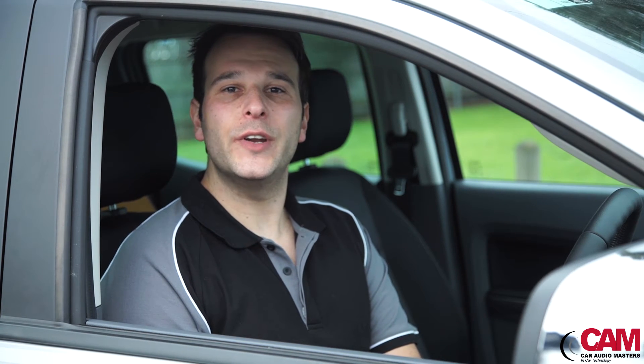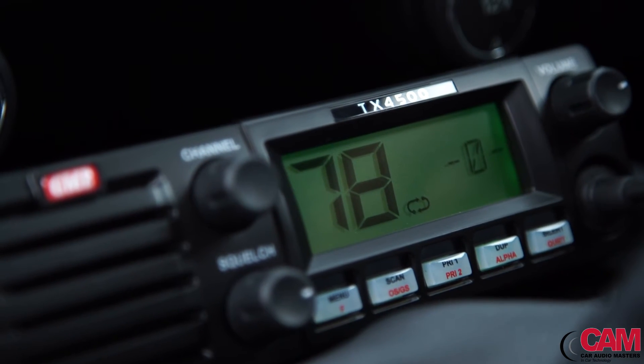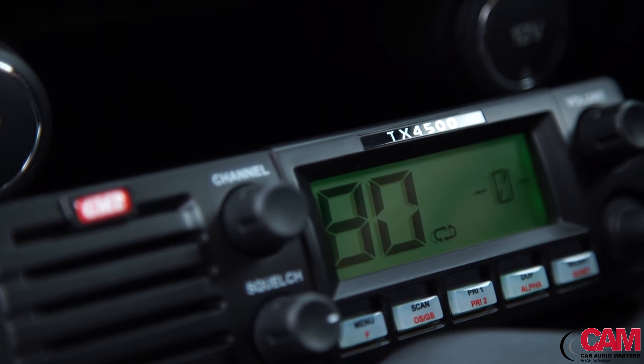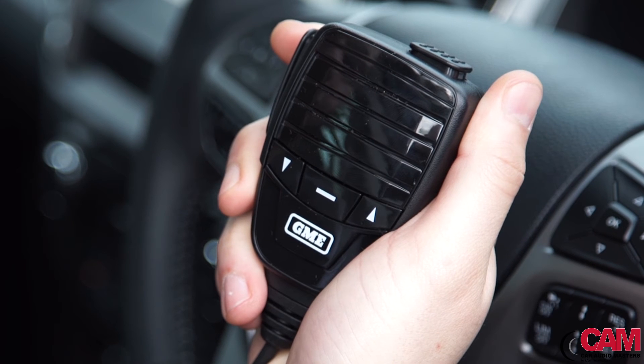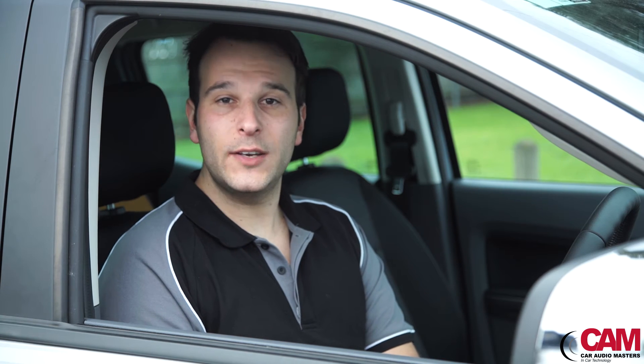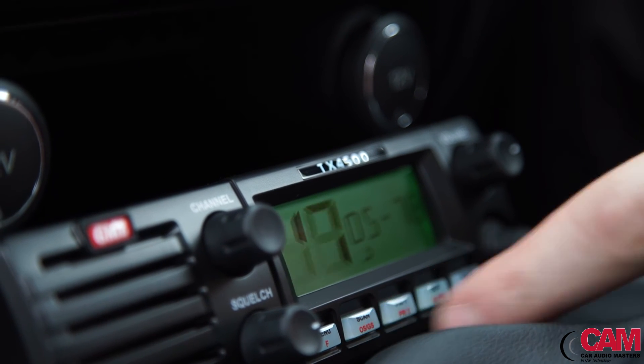The DIN-sized unit is perfect for mounting directly into your dashboard or roof console, and features a large, high-contrast LCD display and front-facing speaker. The 4500 has the new rugged professional microphone, and also includes advanced features such as GME's new scan suite, made possible by the use of digital signal processing, which makes it the radio of choice for four-wheel drive and heavy vehicle owners.